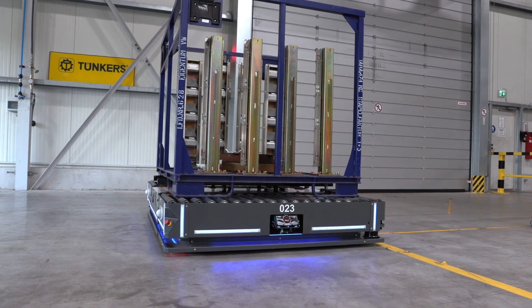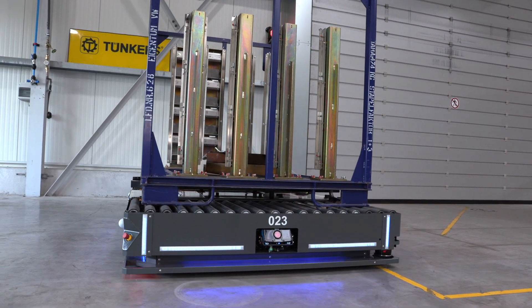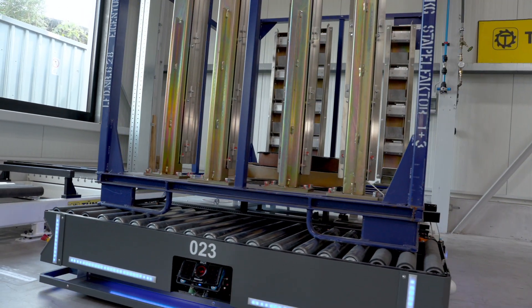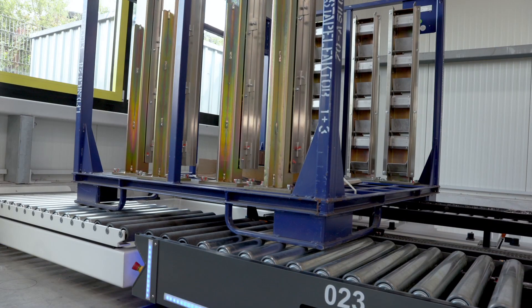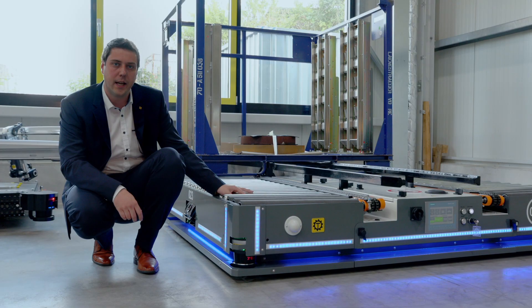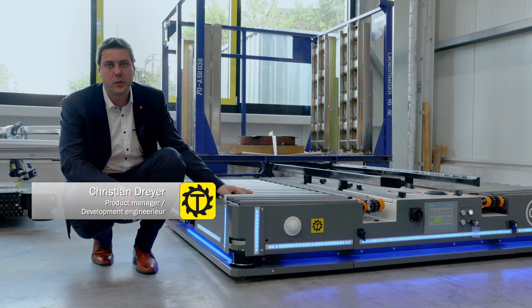I would like to present to you one of the high-end automatic guided vehicles from Tunkas. This vehicle has a weight of 1.4 tons. The speed of the vehicle is up to 2 meters per second. It is used to carry containers loaded with automotive parts with a weight of 1 ton. In the automotive industry, these containers are used to take body parts from the stations to the individual assembly lines.